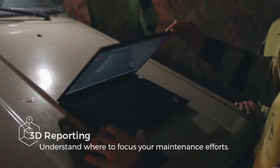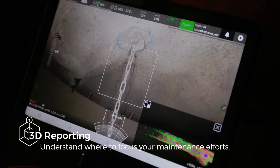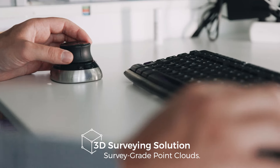Reporting is done intuitively on a high-resolution 3D model of your asset. Points of interest captured in flight are readily available in Inspector. Thanks to an integration with GeoSlam Connect,